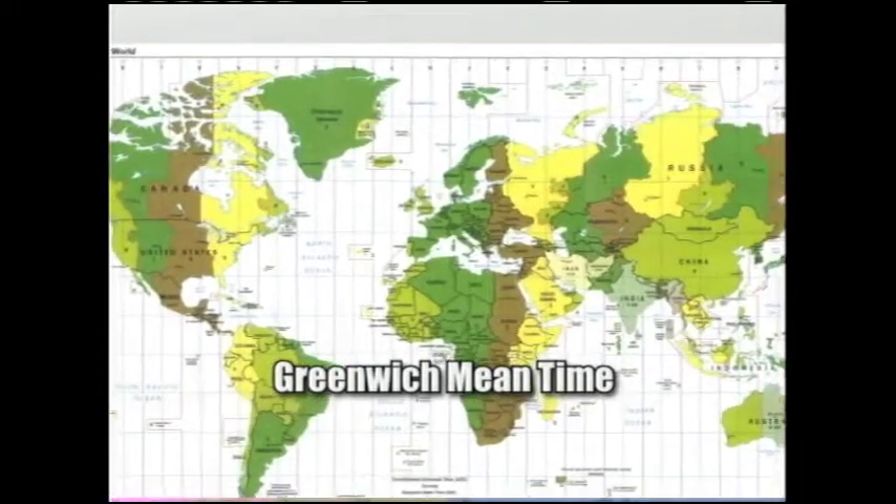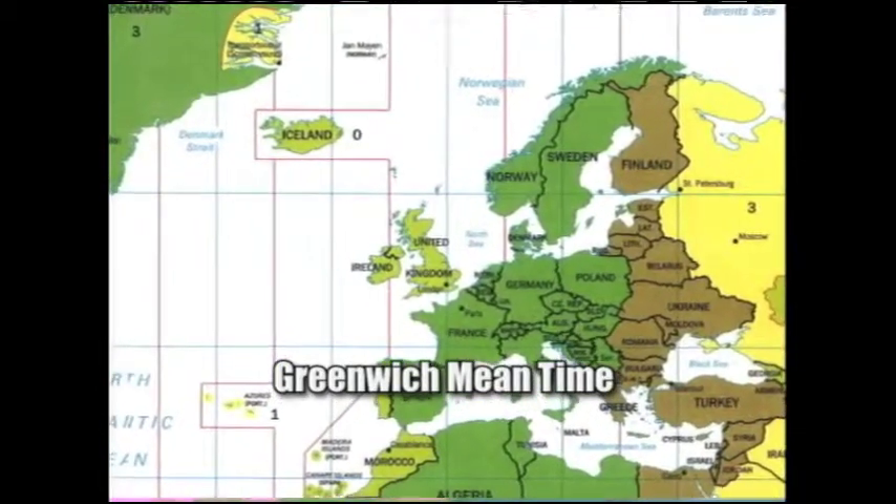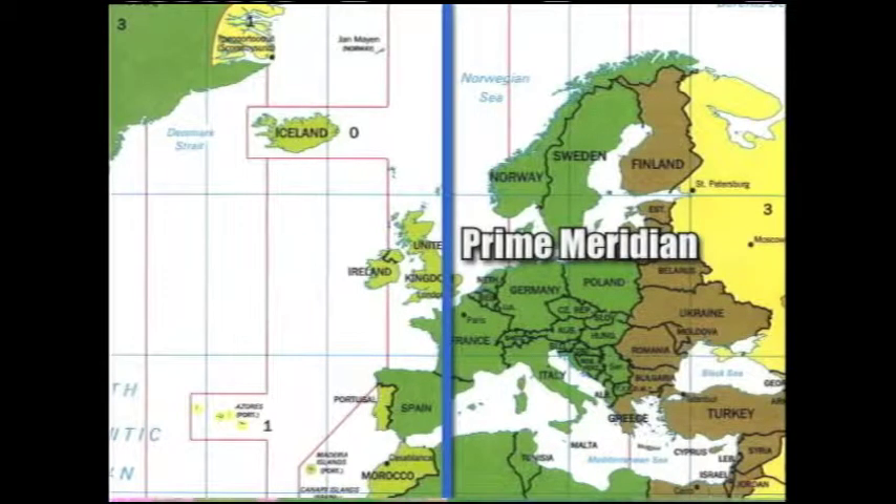Greenwich Mean Time, or GMT, is world time — the basis for every world time zone. It's called Greenwich Mean Time because the world measures time starting at the prime meridian, which passes through the Royal Observatory in Greenwich, England. This came about from an international conference in Washington in 1884. At that time, the world adopted the concept of standard time, where each time zone spans essentially one hour of Earth rotation — about 15 degrees of longitude — with a standard time meridian in the middle. It's like slices of an orange. That became standardized in 1884 by international agreement.